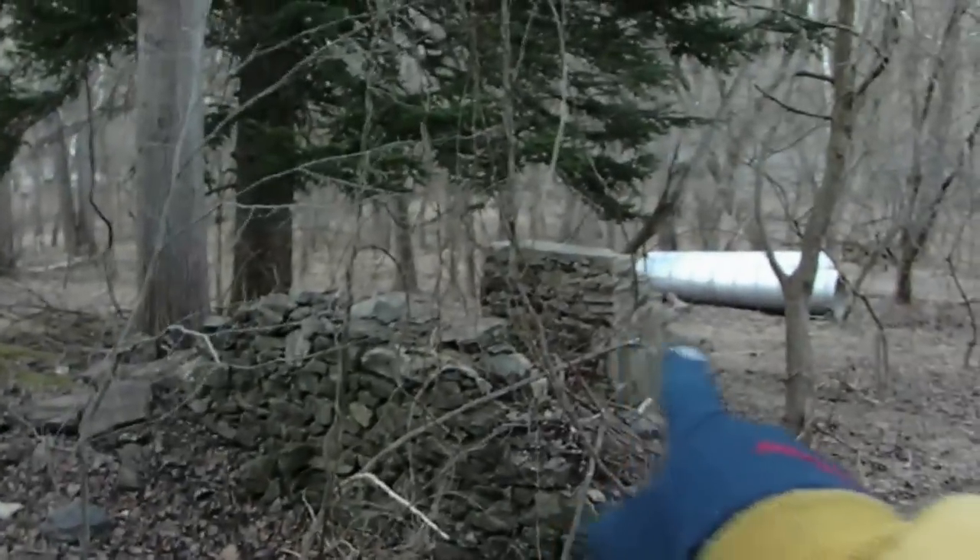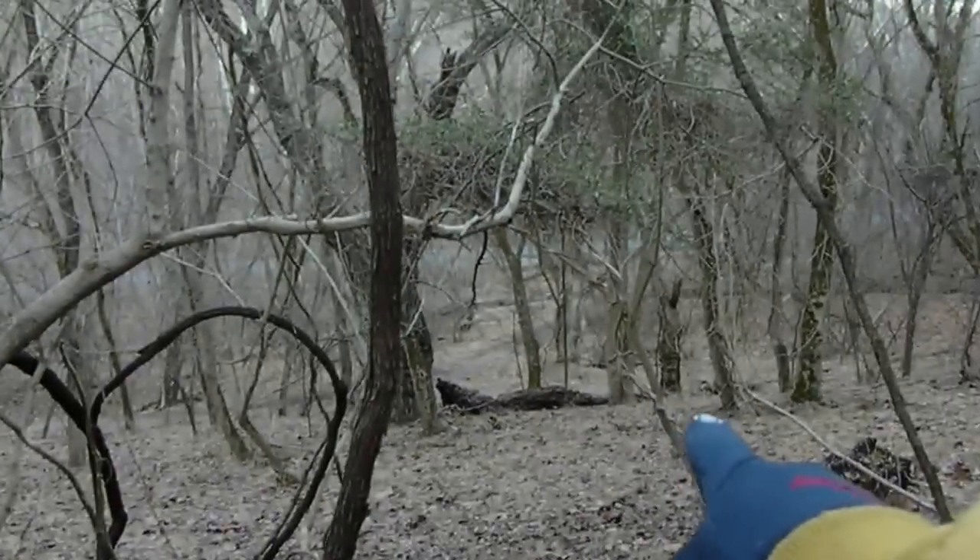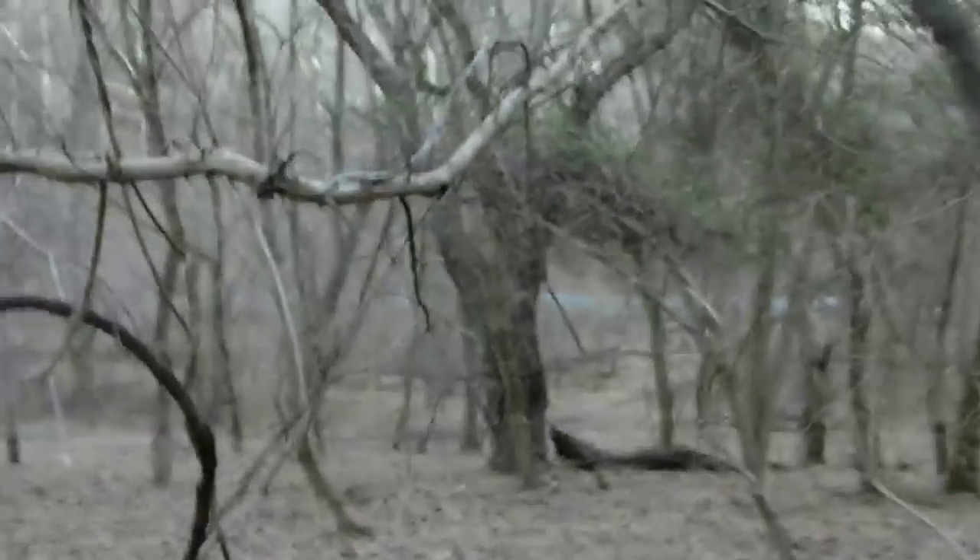That driveway would go down toward where those big pipes are. This is a road that used to go through — with a bridge collapsed over there. There are also other foundations around here where some of the foundations are completely gone.